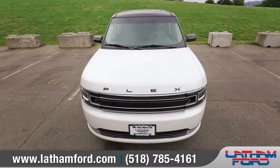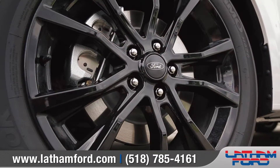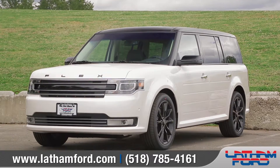Progressive design, intelligent technologies, and a spacious interior — Ford Flex combines it all to empower every drive you make. So come down and see us and check out the 2017 Ford Flex.